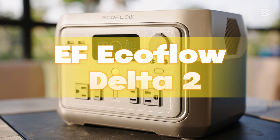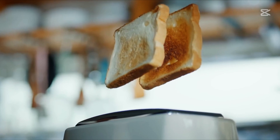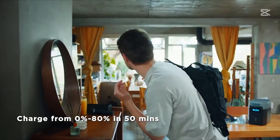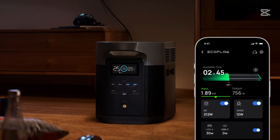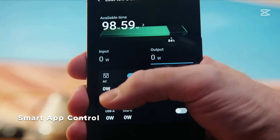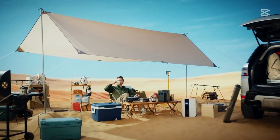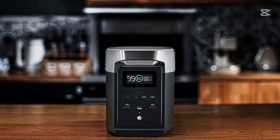Number four: EF EcoFlow Delta 2. This device is changing the game in the world of portable power stations, offering a whole new energy experience. EcoFlow has long been known as one of the most advanced brands, but with the Delta 2 they're eliminating their biggest weakness — battery chemistry. By switching to lithium-ion phosphate cells, they've tripled the battery's life cycle, a big relief for users who expect to use the device frequently.